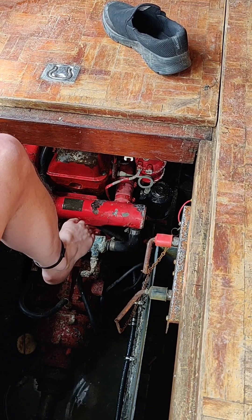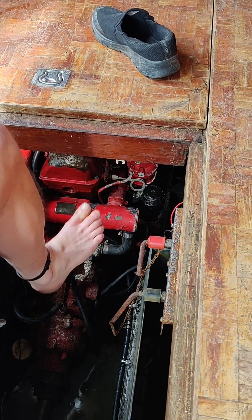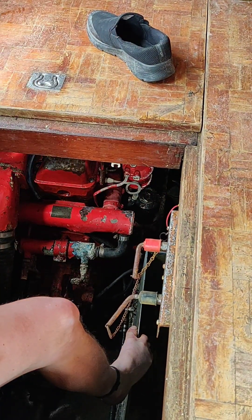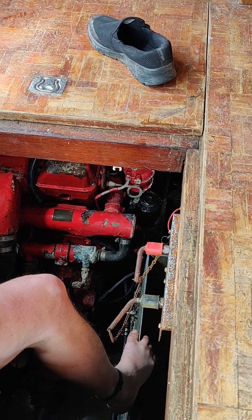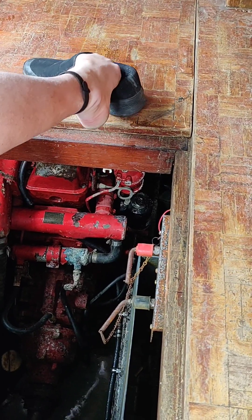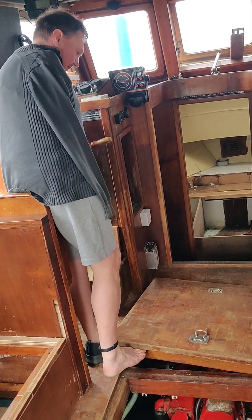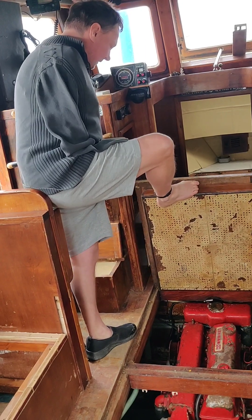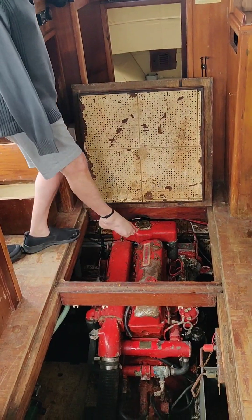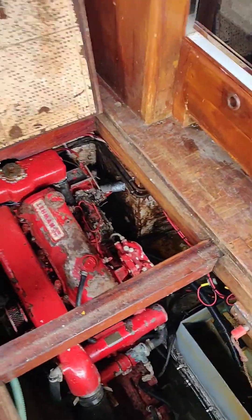I know this is a Ford Lehman, 80 horsepower — basically a truck engine that's been marinised. Marinised means it's been made into a marine engine basically — made into a boat mount instead of a lorry engine. Lehman Ford diesel — so this is a 4.2 litre.